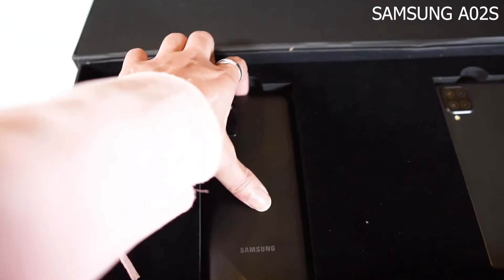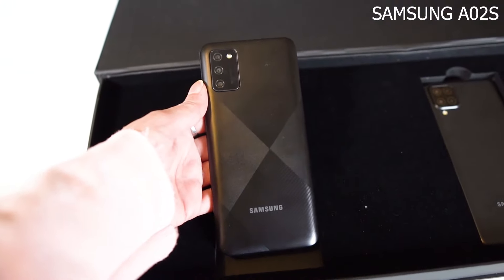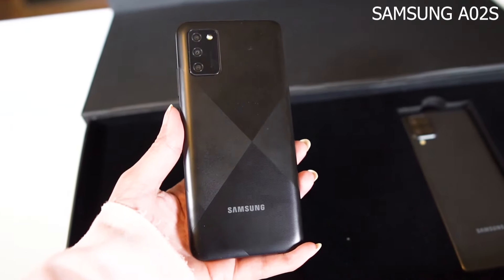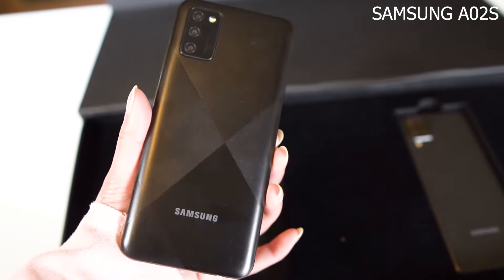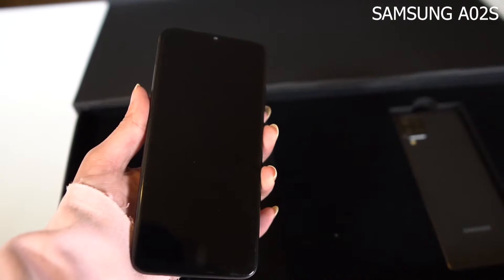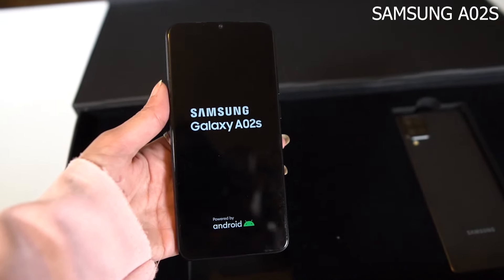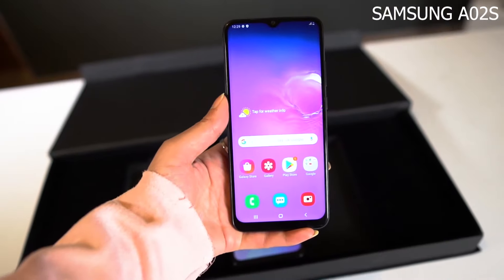We will definitely do a proper unboxing of the Samsung A12. Now for the other phone, the Samsung A02s — if you have used the A01, the A02s will also bring improvements. It features a Qualcomm Snapdragon 450 chipset, a 6.5-inch HD+ display, and this variant has 3GB RAM with 32GB internal storage.